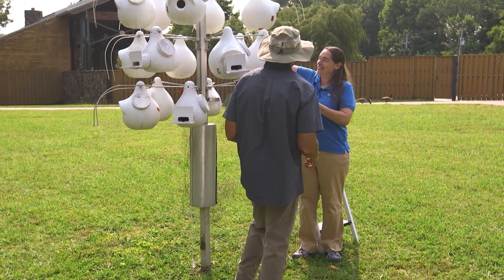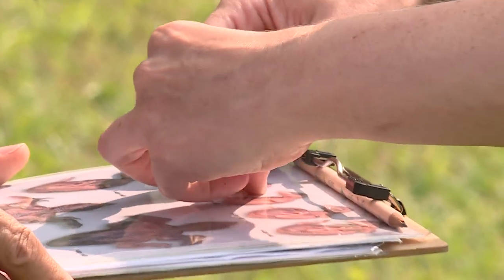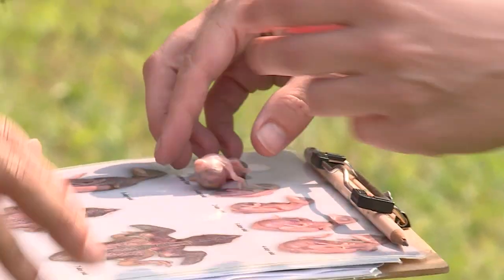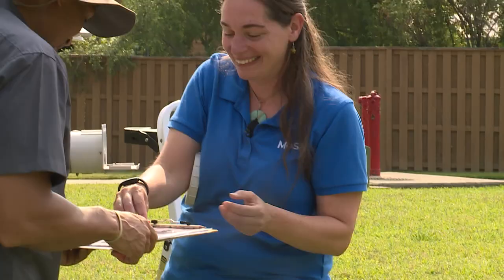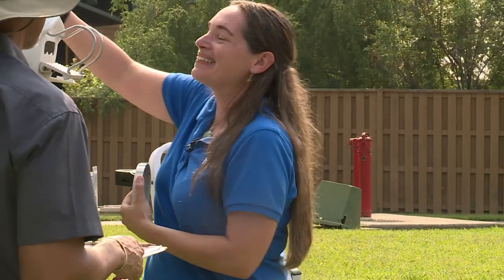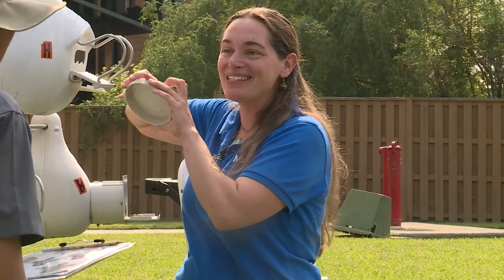Check out this one. Oh my gosh, look at that. So this is just a one-day-old — this one just hatched yesterday. Oh my goodness. I've never seen one that small before. And he's got three other siblings in there as well.